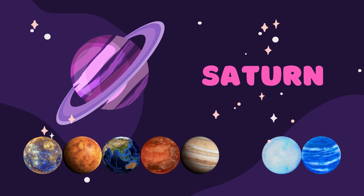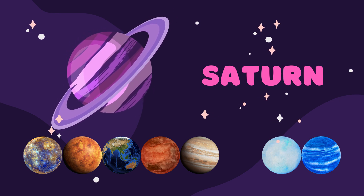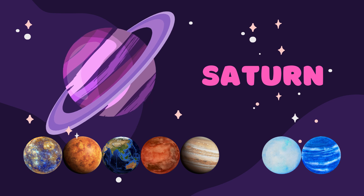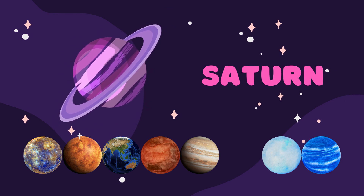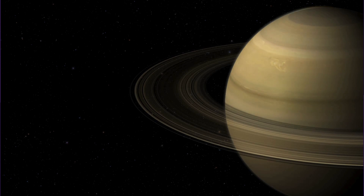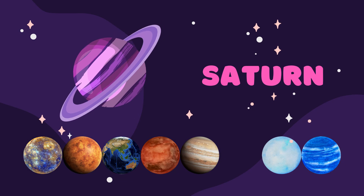It is already the sixth planet — and guess the name of it? It is Saturn. Saturn is famous for its beautiful rings made of chunks of ice, rock, and dust. These rings are like a cosmic hula hoop around the planet.